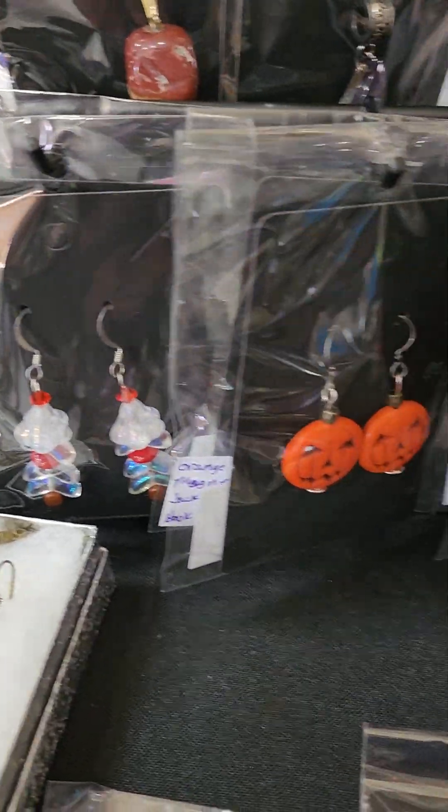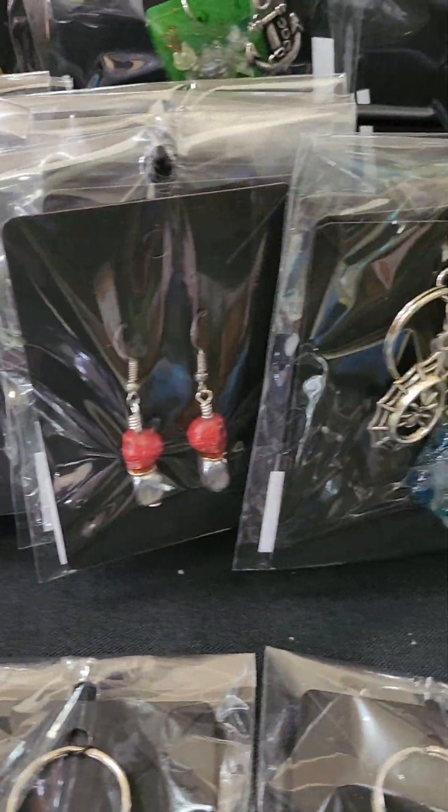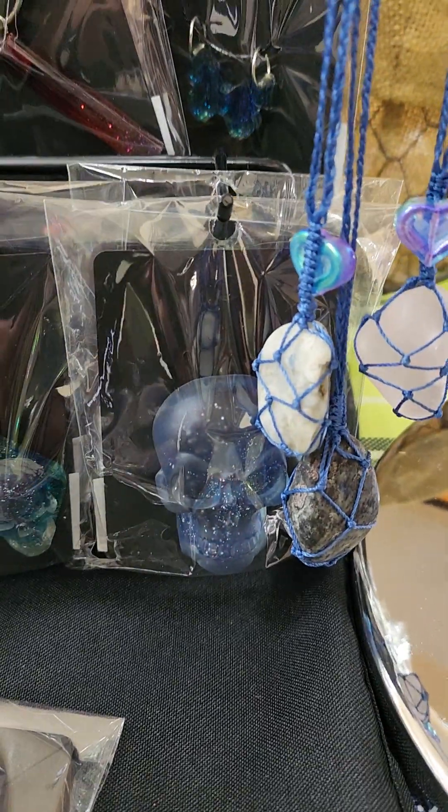And then we have all the earrings and stuff that I made. So here's your Halloween. And then we have magnet skulls.